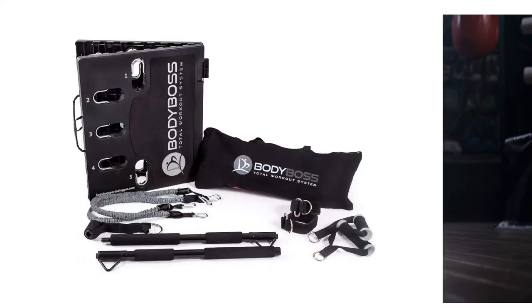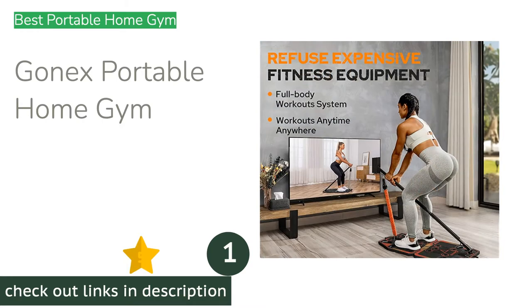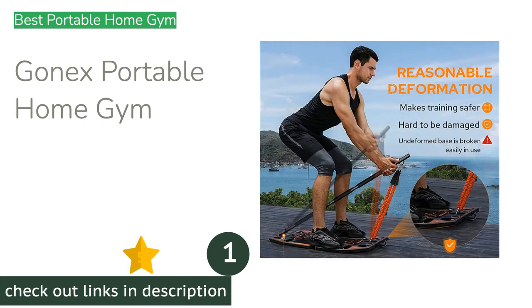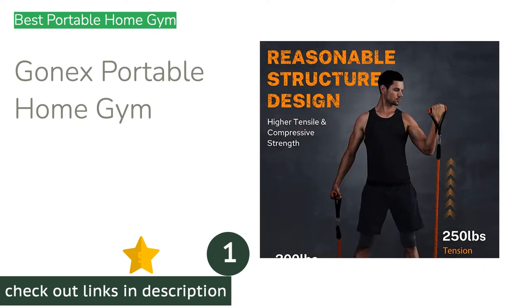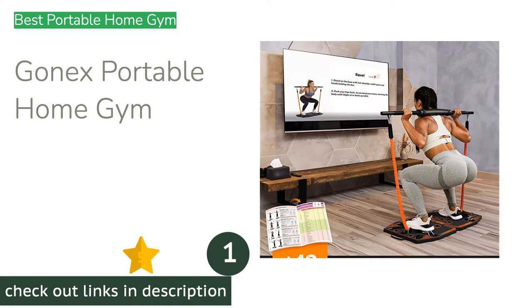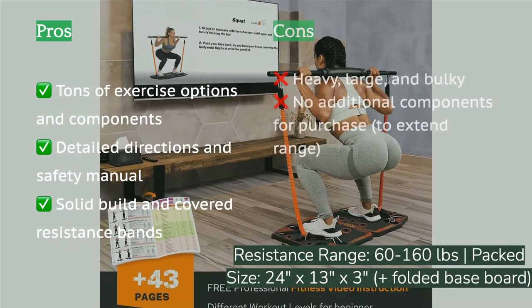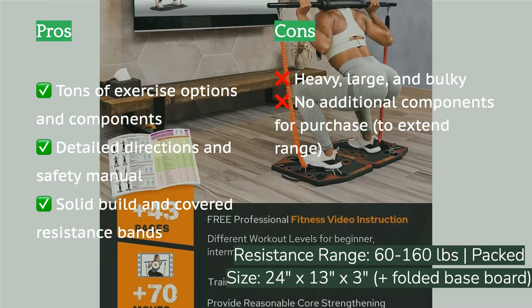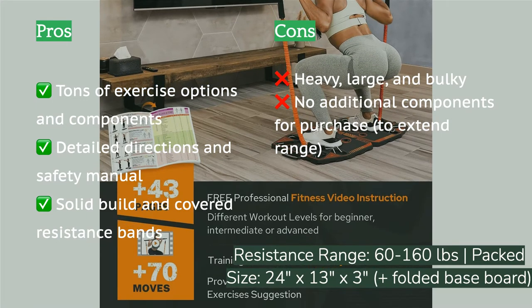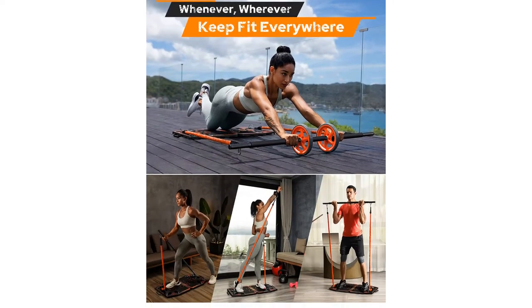Our team of experts outlines the best home gyms available today to help you find the perfect fit for your exercise routine and wallet. The first product on our list is the Gonex Portable Home Gym. If you're searching for a compact set of home exercise equipment that still lets you get full body workouts, the Gonex is our top choice. This kit includes tons of components, including a post landmine sleeve and an extra segment to elongate the bar for wider stance exercises like squats. The large, solidly built board has all its anchor points on top for easy swapping between components.